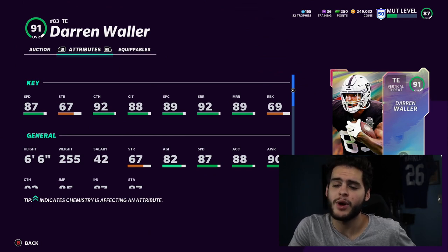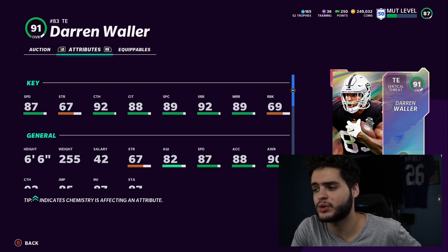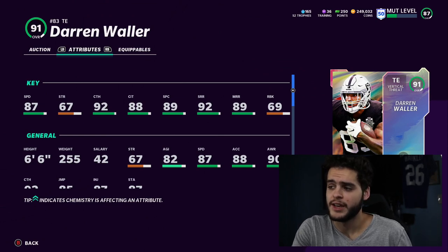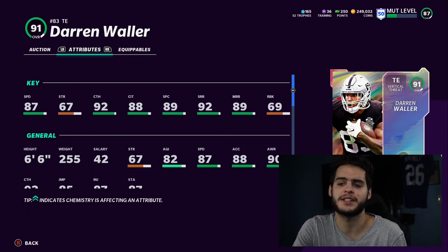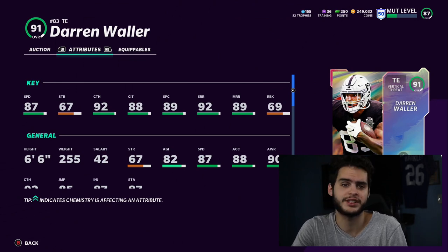Powered up and chemmed up, he will have 88 speed, which makes him the fastest tight end by a large margin in Madden 21. He will have 93 catching, 88 catch in traffic, 90 spec catch threshold, 93 short route running, and 90 medium route running threshold. He's going to play like a wide receiver, matched up with outside linebackers, linebackers, and occasionally safeties.